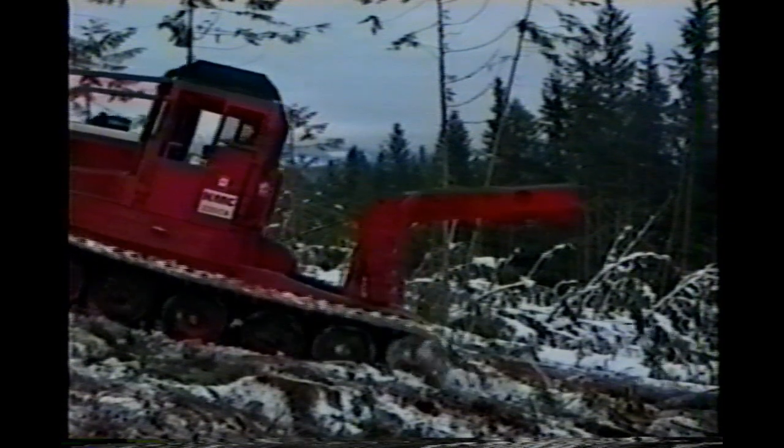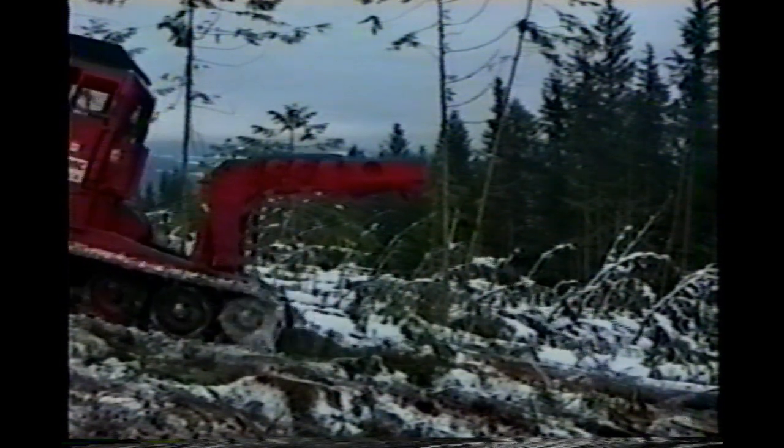The choker arch of the KMC model 2400: after the logs have been attached with chokers, they can be winched up, the arch raised, and the load lifted over the rear deck. The 2400 is designed to haul medium and large timber in virtually any operating conditions.